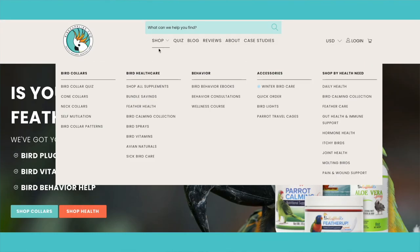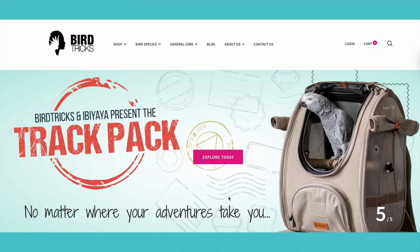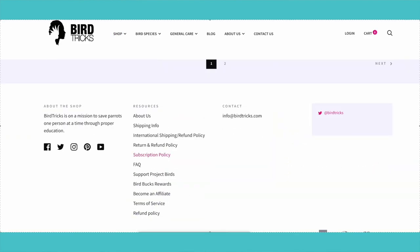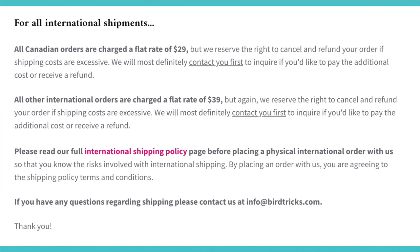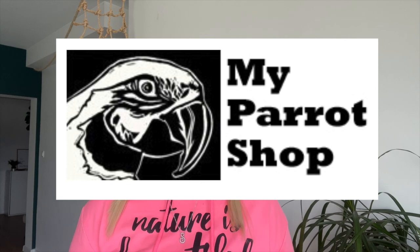Another online retailer that focuses on birds specifically is birdsupplies.com. They offer a wide variety of bird supplies and products and they offer worldwide shipping — just make sure you look under the shipping section on their website and review their FAQs. The next one is birdtricks.com, which is also bird-specific. They offer consultations, courses, ebooks, safe toys, and pellets. I'll leave links to that in the description below. They're a really good option if you're in the States, but they also offer worldwide shipping, though not on all products, so check the website to see what ships to you.